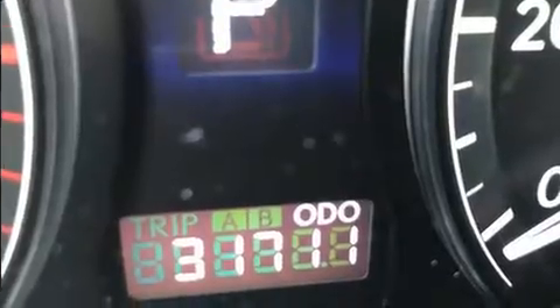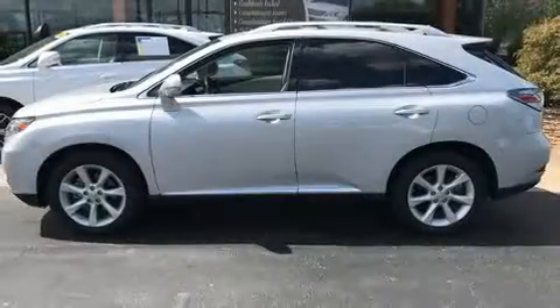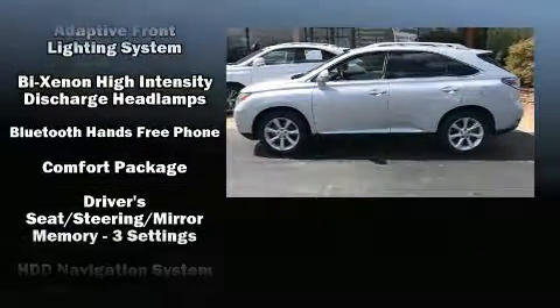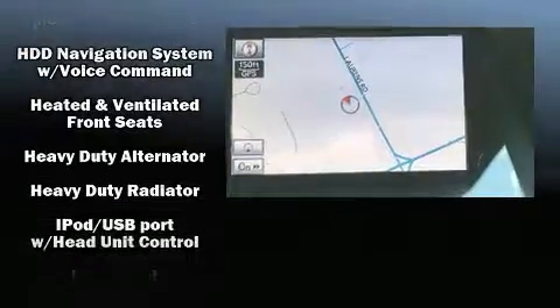Everything is where it ought to be, from the dashboard controls to the door locks and window controls. Audio features include a CD player with MP3 capability and 12 speakers, ensuring optimal sound no matter where you're seated.